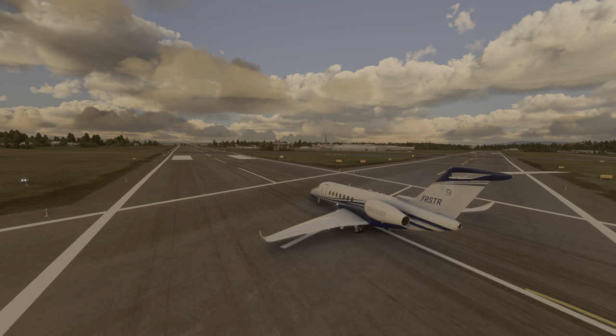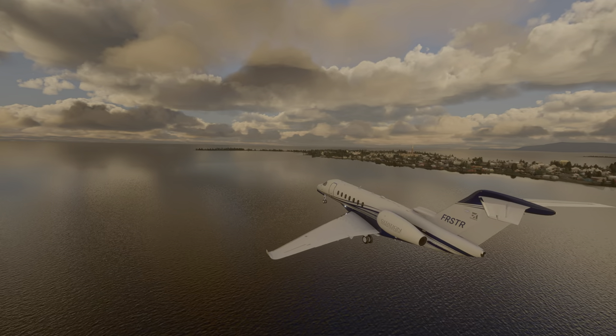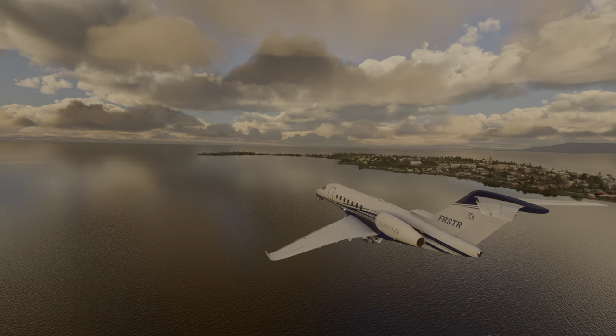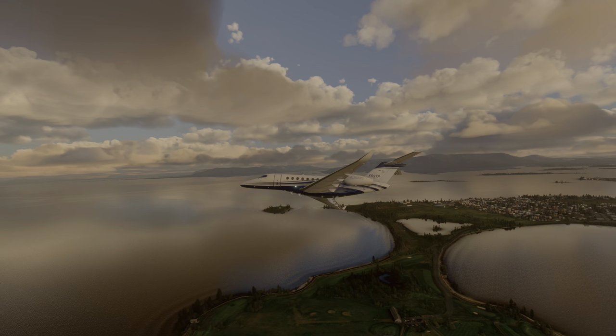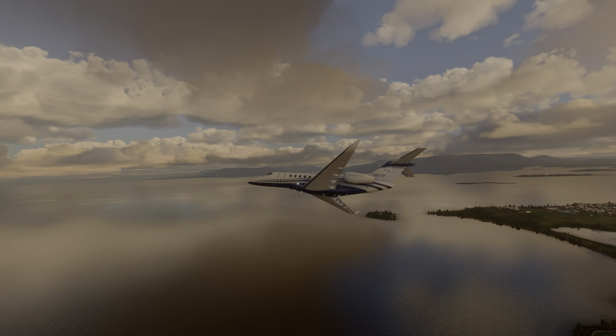Our festive flight departs from Reykjavik airport in Iceland. Reykjavik is the capital city of Iceland, with a population of about 370,000 people. Iceland is an incredibly beautiful place with a rich history and an incredible array of interesting geological features, like volcanoes, geysers, and hot springs.